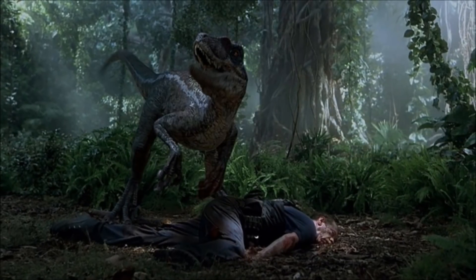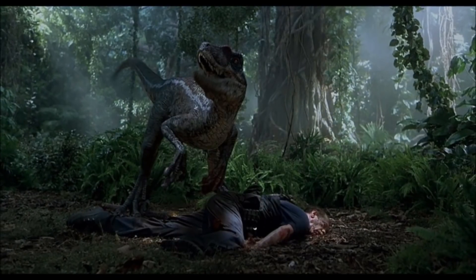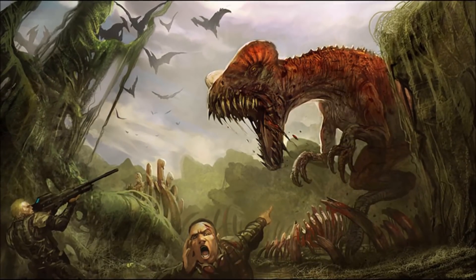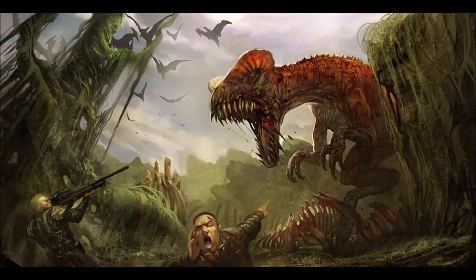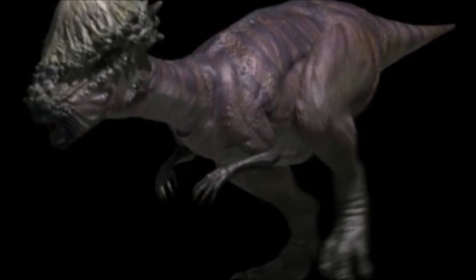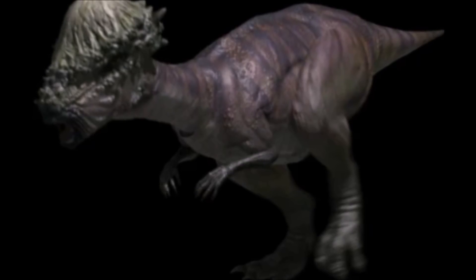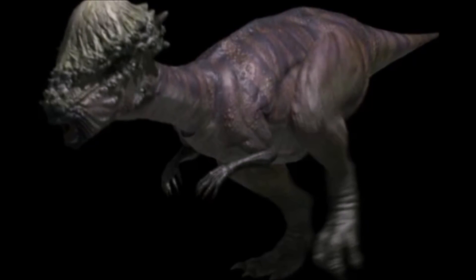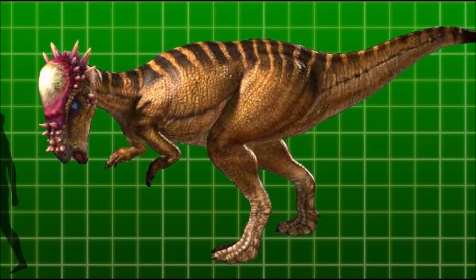To give my final verdict: in close range, the Jurassic Park Dilophosaurus most likely wins. The venom, the bite, the claws — all of that would take a toll over time and the Pachycephalosaurus would get worn down, eventually dying. On the other hand, in a long-range fight, the Pachycephalosaurus wins. If it keeps its head down, charges at the enemy, and makes contact, the Dilophosaurus will be broken — most likely with shattered bones and internal bleeding.